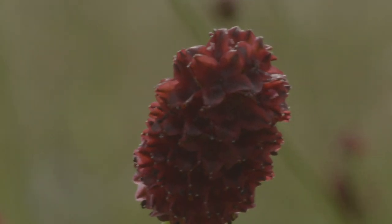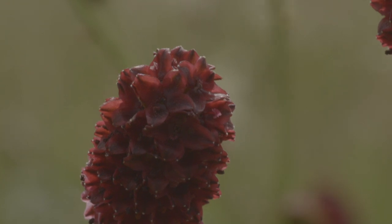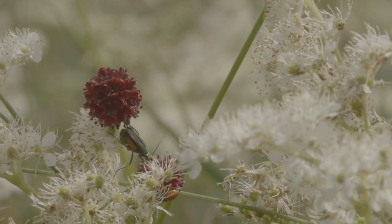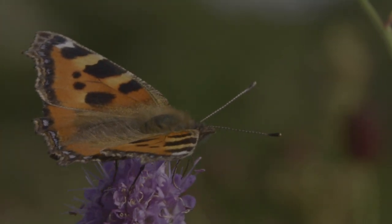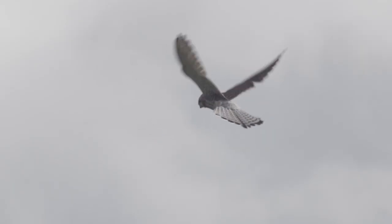Greystones has some rare and special wildflowers including great burnet and marsh orchid. It's also abundant in wildlife that used to be common throughout the country but is now struggling to survive.